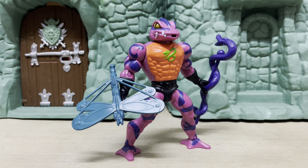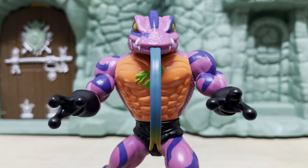Anyway guys, I want to hear your thoughts on the video. What do you think about Tung Lashor from Motu Origins Wave 12? How excited are you for this entire wave of Motu figures? Hit me up in the comments, let me know, and I'll catch you guys again real soon with more content right here. Thank you and take care out there.